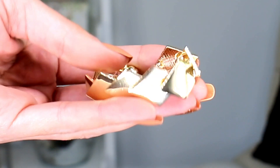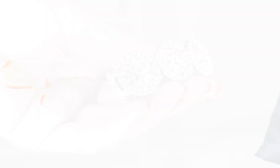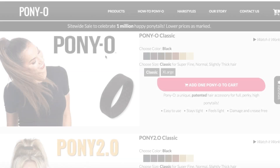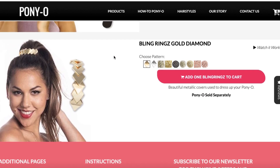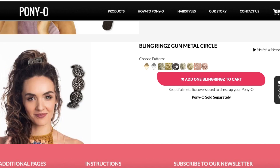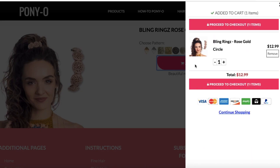The bling rings that the girls sent me from Pony O include a really super cute gold triangular bling ring and an adorable black bling ring with some silver sparkles. On their website the bling rings are $12.99 each in American dollars. You can choose between silver and diamond in the triangular shape, or get squared ones, a gunmetal one, or even rose gold circle and rose gold square. If you want to make an order and get a little money off, use my code GABBY10.